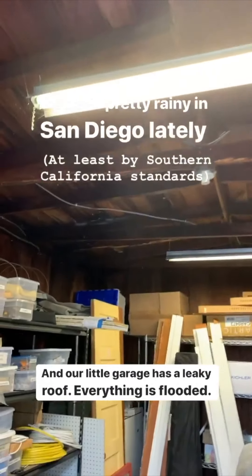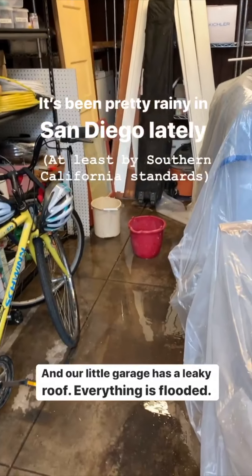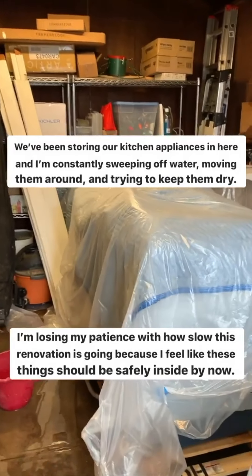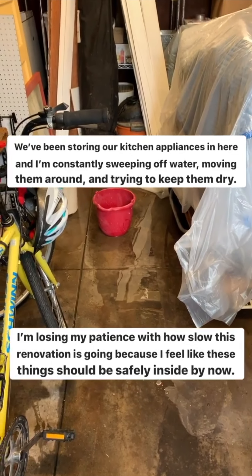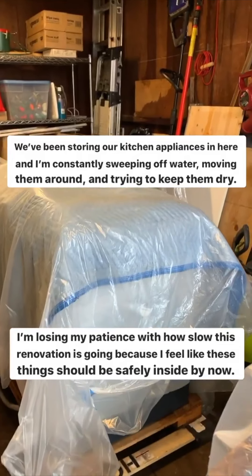It's been raining for quite a while here in San Diego and our little carriage house garage has a pretty crummy roof — it's always been leaky but it's getting pretty bad. Everything is flooded and all the appliances and things for the kitchen and bathroom renovation are in there, so it's a constant process of moving them around, re-plasicking, and sweeping. I'm starting to lose my patience with how slow this renovation is going because I feel like all this stuff should be inside by now.